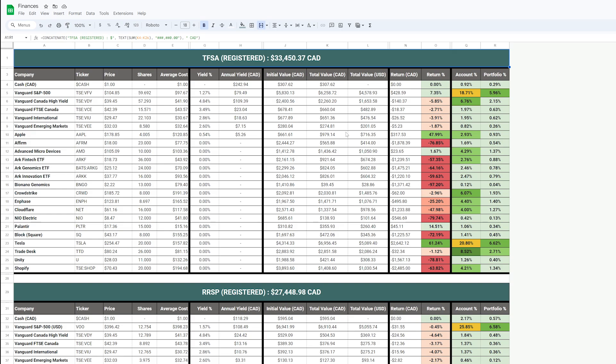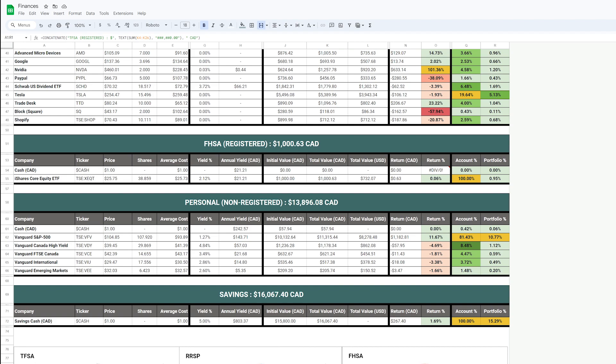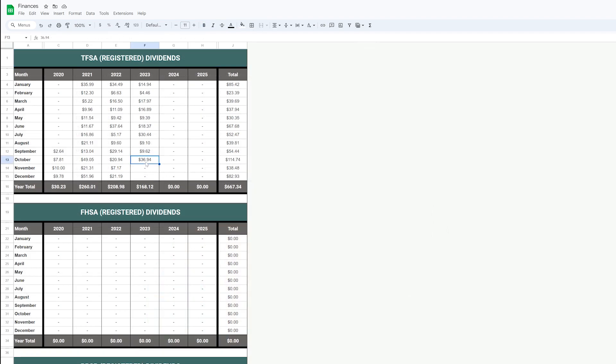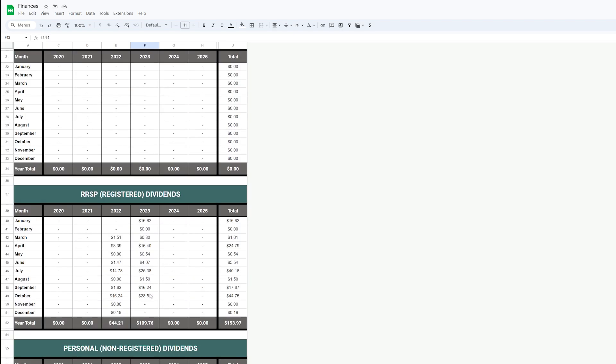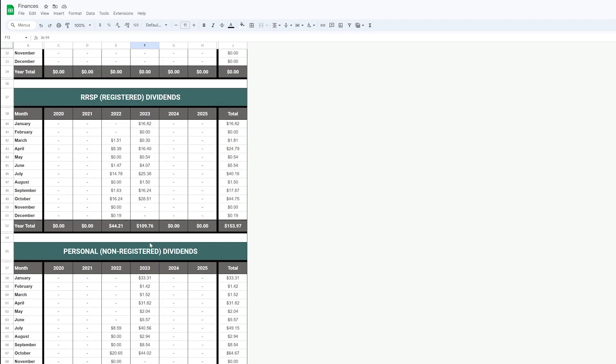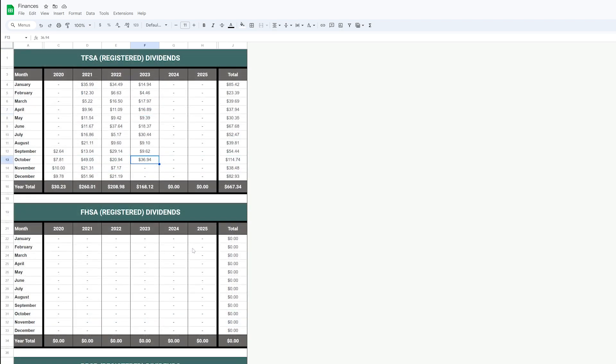You can pause the video to check out any of the holdings within my accounts, including the cryptocurrency section. With the new dividends received this week, my October TFSA total is $36.94, my RRSP October total is $28.51, the non-registered total is $44.02, and interest earned in my Wealthsimple Cash account was $59.54 — bringing my October total to about $168, which is pretty good considering I'm more focused on growth than dividends.